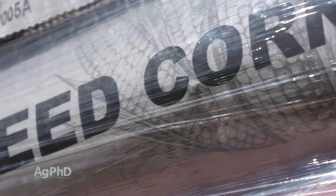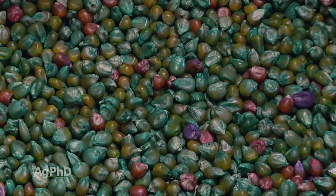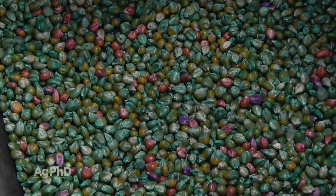Thanks for tuning in to Ag PhD. I'm Brian Hefty, and I'm Darren Hefty, thanks for joining us today. One of the cool things that happens in the fall — one of my favorite things — is talking about what seed we're going to order for next year. It's exciting because the next crop is already — well, the planting for it anyway — is underway. One of the big decisions this year is going to be which seed trait we're going to plant, and we'll talk about the seed traits that should be on the market for next year.